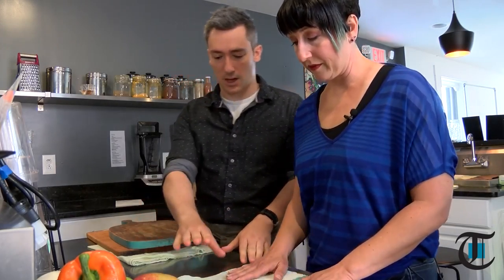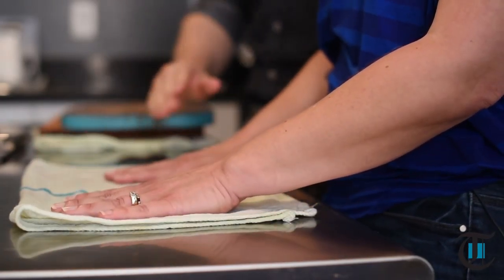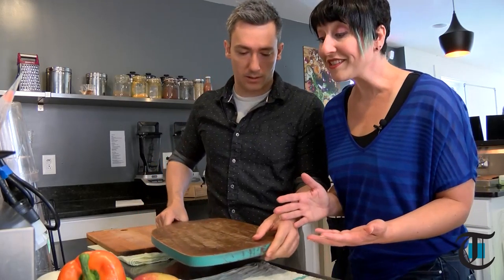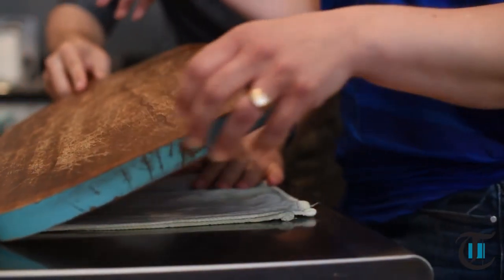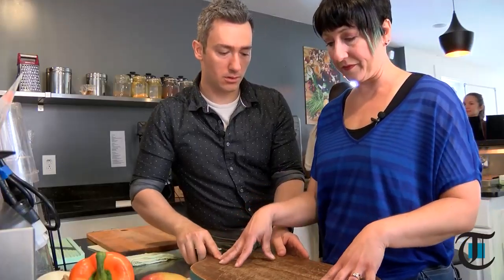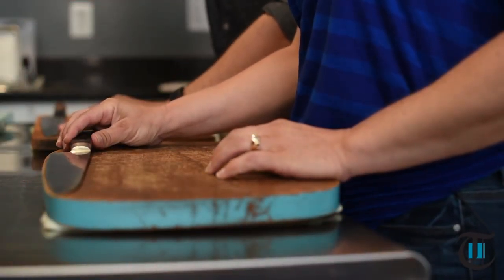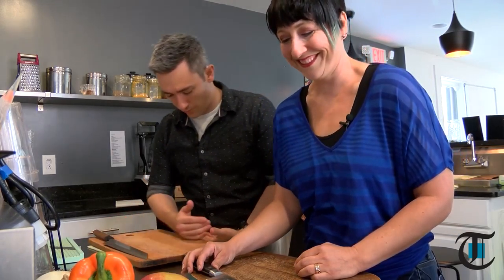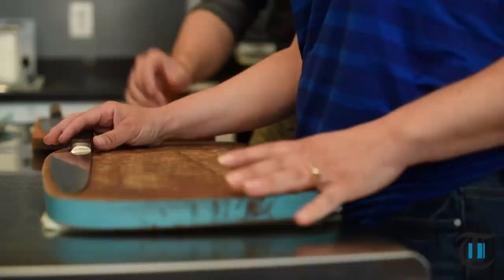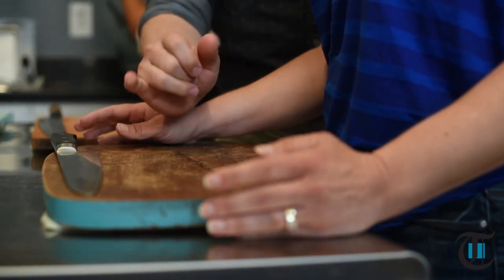So a couple of safety things. The first thing — this is a pet peeve of mine — I always put a wet rag down on the table first so the cutting board doesn't slide. Then you want to bring it to the edge of the table, closer to your hips. You always put your knife blade facing away from you. That's so when you go to scoop food into your hand, if the blade is facing you, that little bit of rise from the handle will cut your pinky.